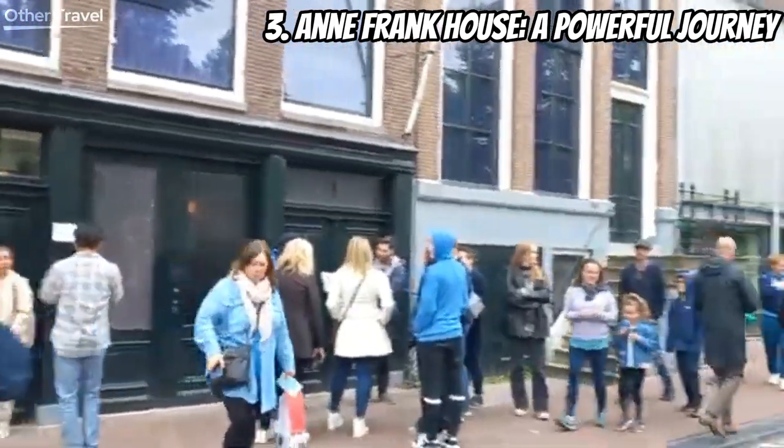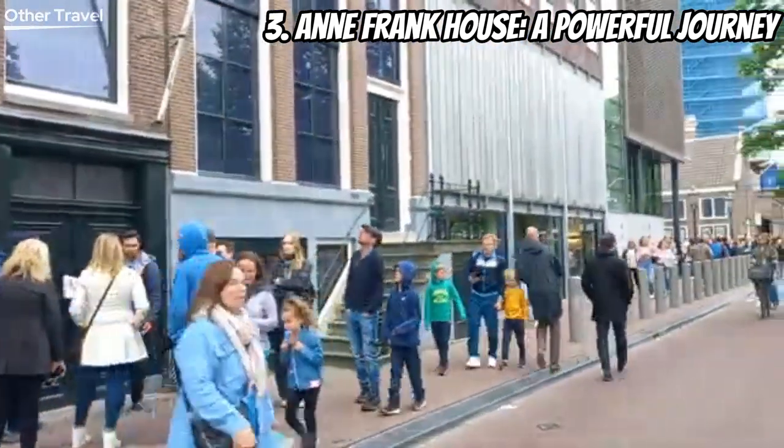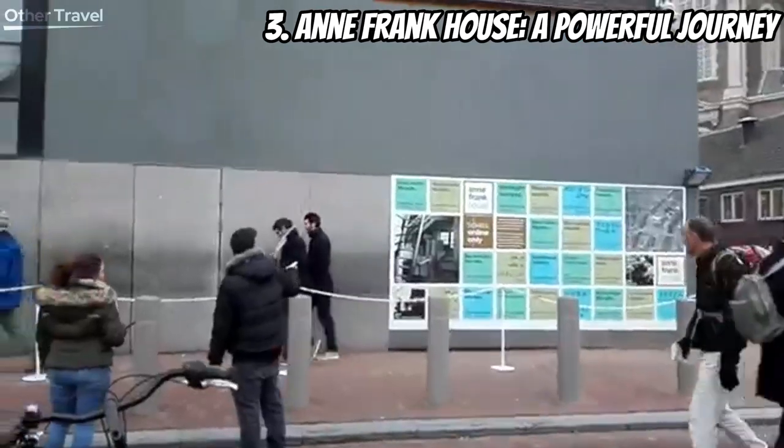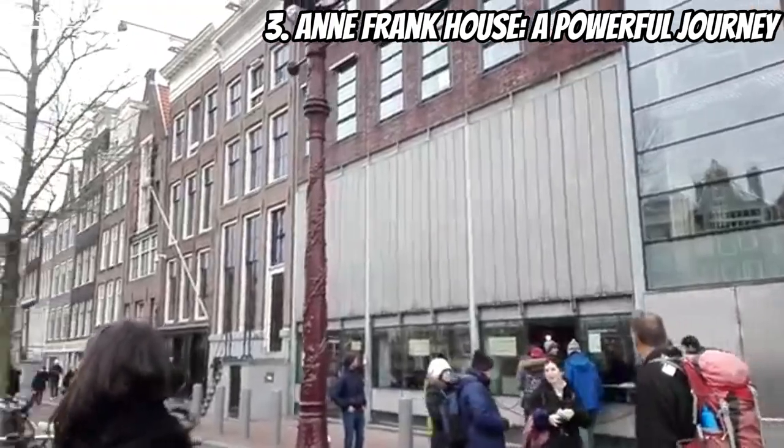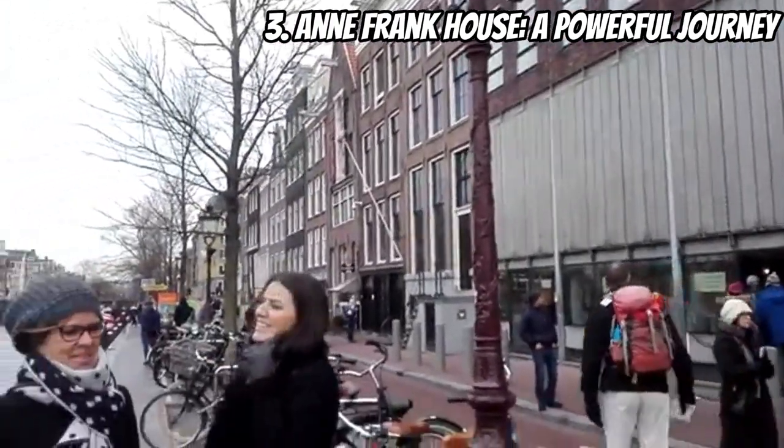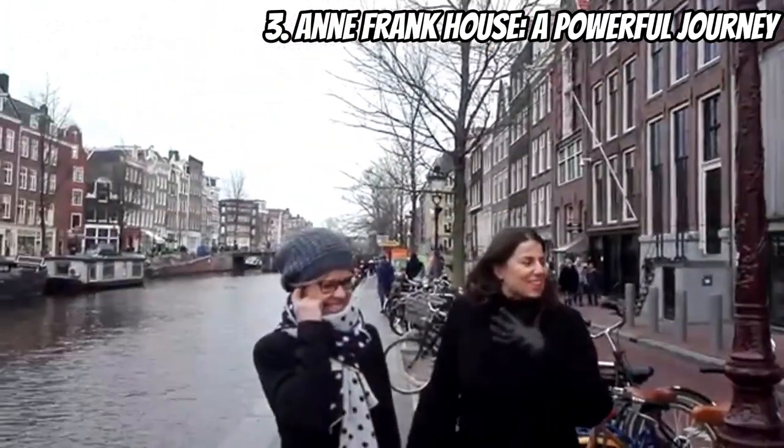Next up at number three is the Anne Frank House — a powerful journey. This museum is a poignant reminder of the impact of World War II. Walk through the secret annex where Anne Frank and her family hid, and witness the touching exhibits that tell their story. It's a powerful and humbling experience that everyone should have.